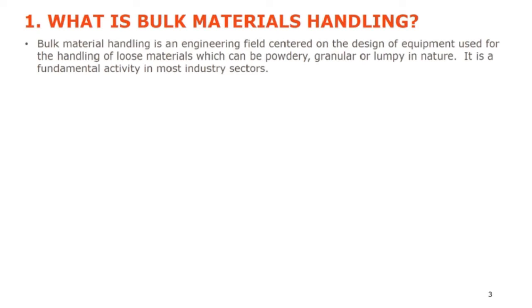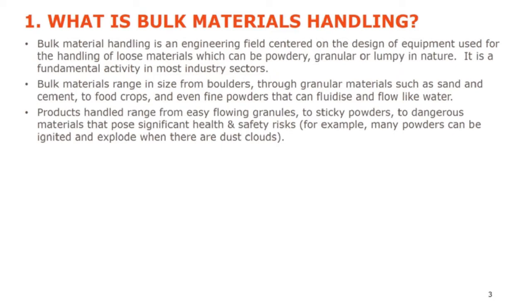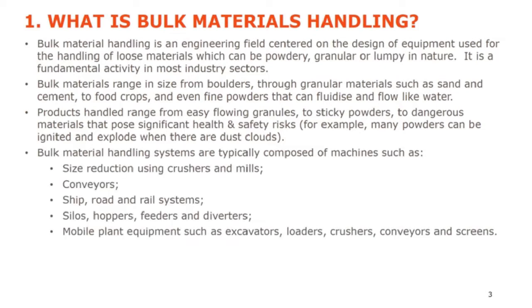So what is bulk materials handling? It's an engineering field centred on the design of equipment used for the handling of loose materials. They can be powdery, granular or lumpy in nature, and it's fundamental to most industry sectors. Bulk materials can range in size from huge boulders through granular materials such as sand and cement, to food crops and even fine powders that can fluidise and flow like water — think talcum powder and finer. Products range from easy flowing granules to sticky powders, and also to dangerous materials that pose significant health and safety risks. Many powders can be ignited and explode when forming dust clouds. Bulk material handling systems typically include crushers, mills, conveyors, ship, road and rail systems, silos, hoppers, feeders, diverters, and mobile plant equipment such as excavators, loaders, and screens.